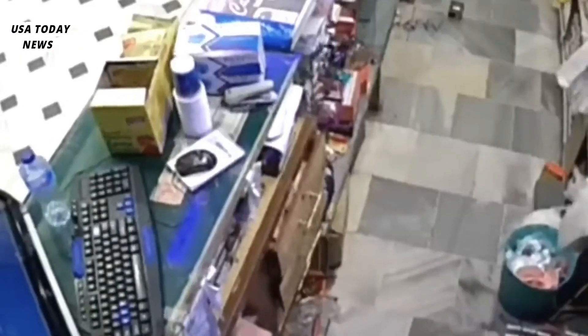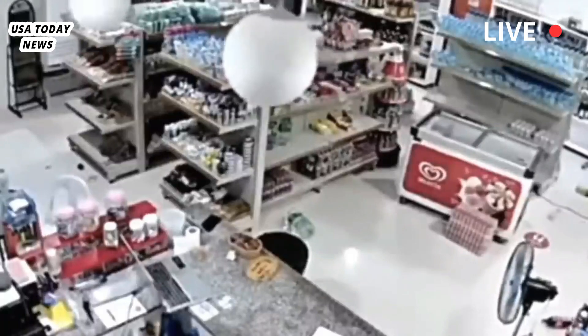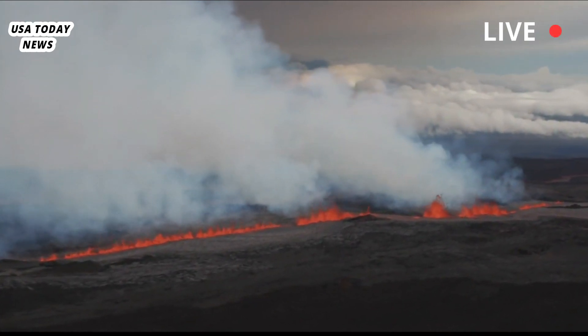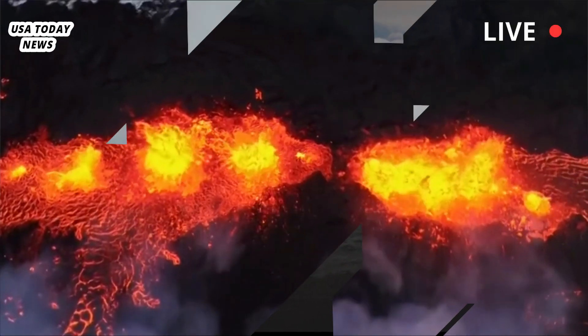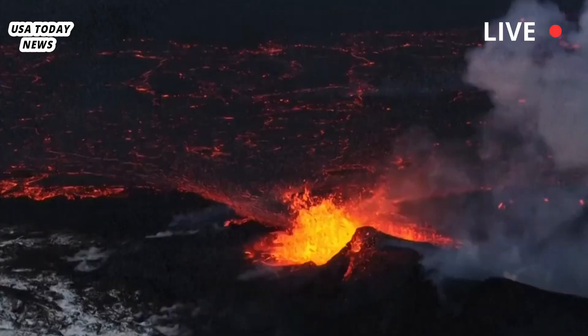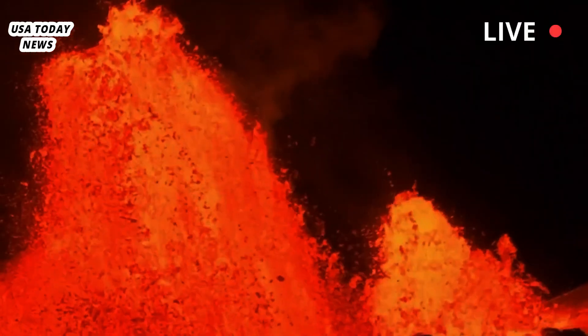The USGS Hawaiian Volcano Observatory on Monday raised the volcano alert level from an advisory to a warning, meaning a hazardous eruption is imminent, underway, or suspected. The survey also issued a red aviation color code, which indicates a significant emission of volcanic ash is likely, suspected, or imminent, according to the USGS.